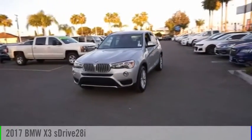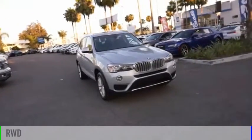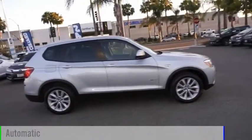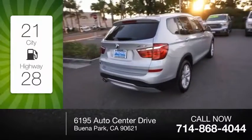You are going to love the 2017 X3. This vehicle is powered by a rear-wheel drive, four-cylinder, 2.0-liter engine and comes with an automatic transmission. Great fuel efficiency saves you money by requiring fewer trips to the gas station.